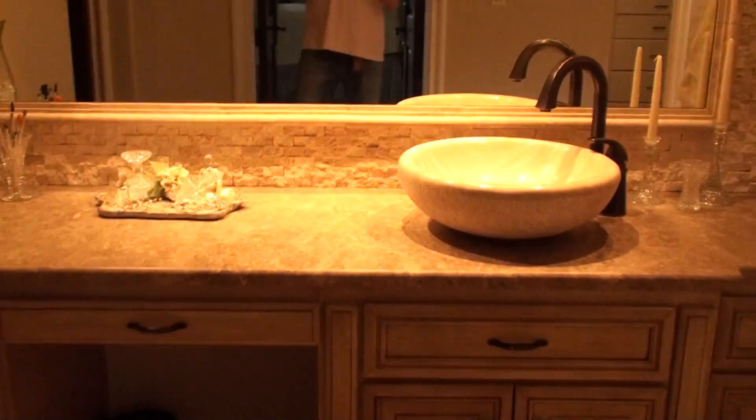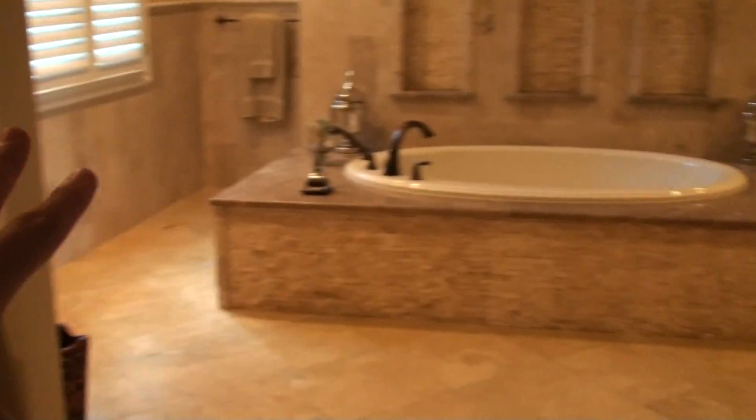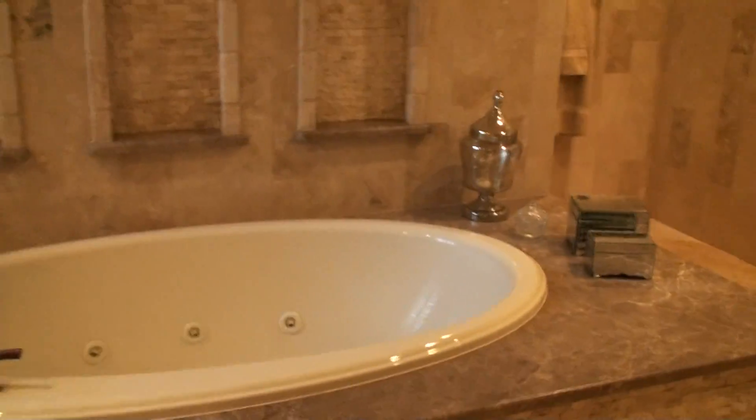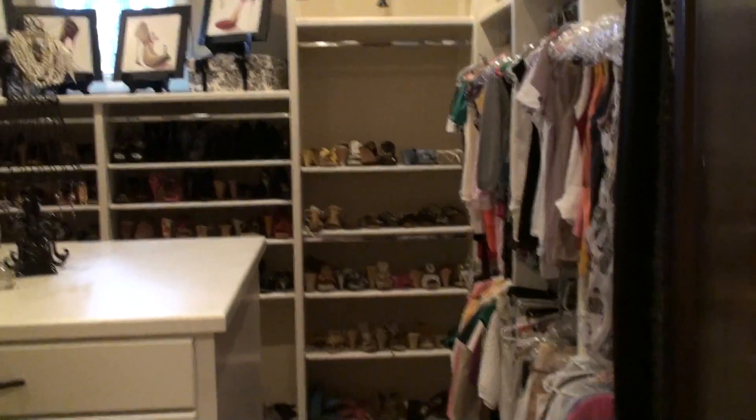Now ladies, this is what I expect out of the bathroom. This is fabulous — it's got really custom countertops, a gorgeous bathroom to just enjoy. Through here is a great stand-up steam shower, and what my wife would love most is this fabulous closet.